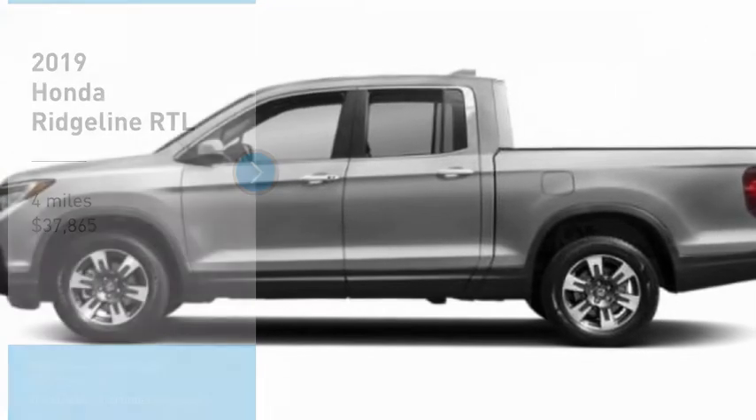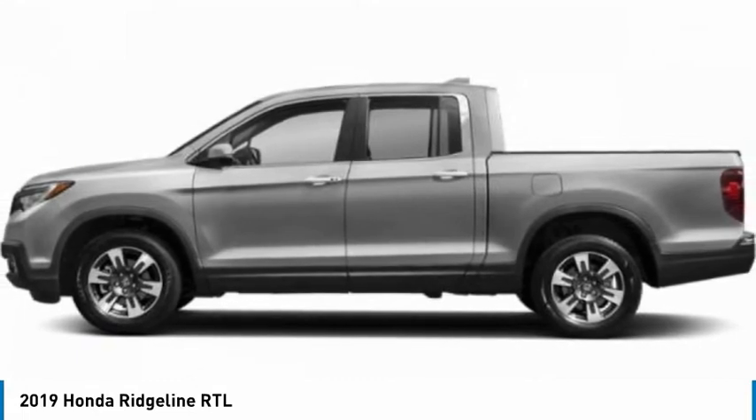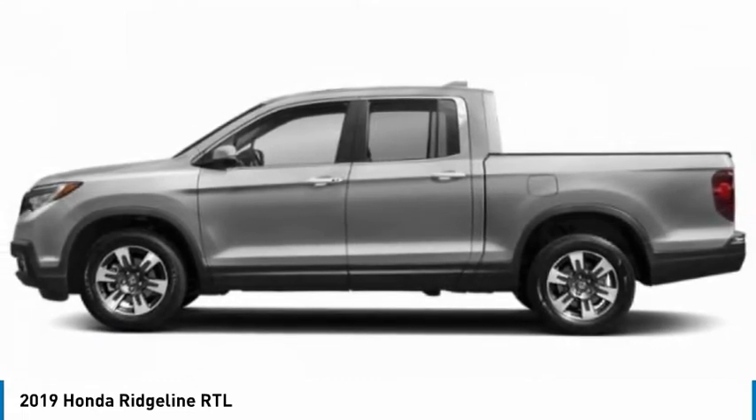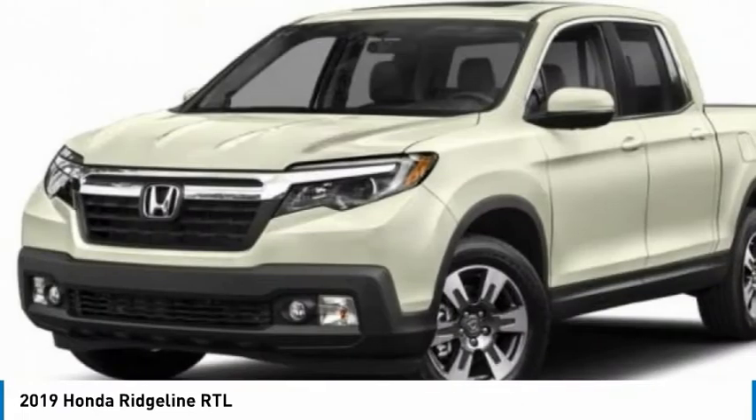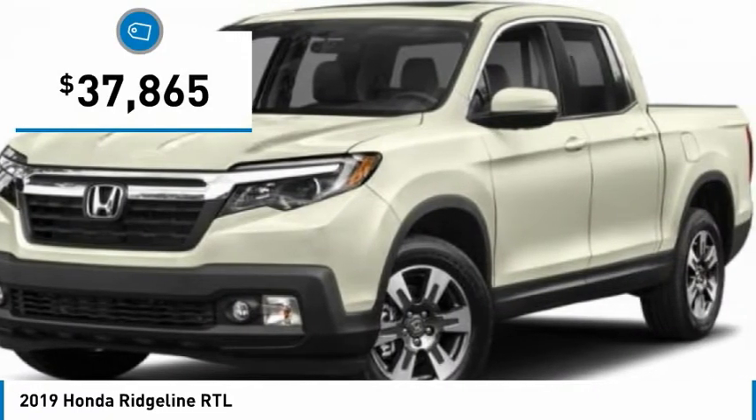Come test drive the 2019 Ridgeline. The Ridgeline was designed to give you exactly what you need to get the job done. And with Honda quality built right in, this truck can be with you for the long haul and is priced below $40,000.